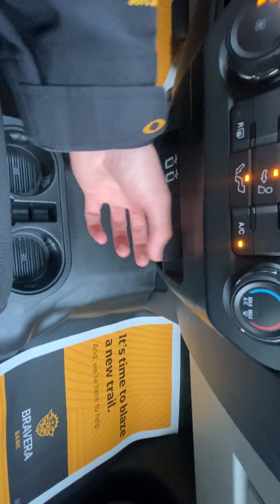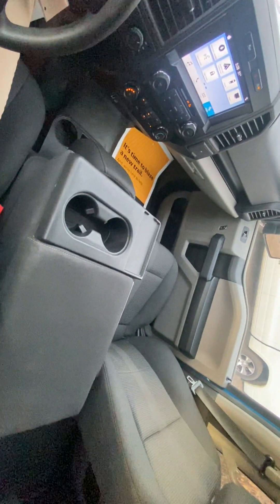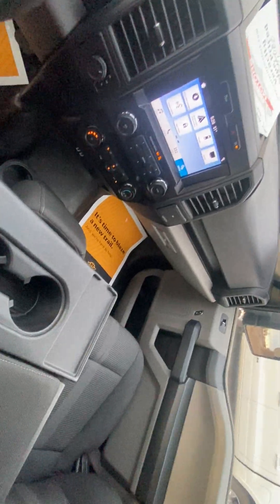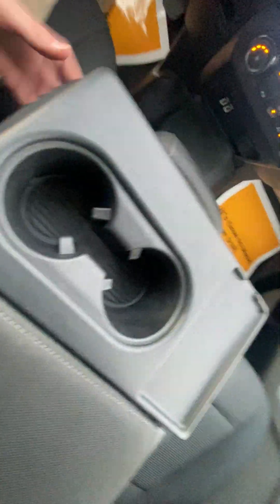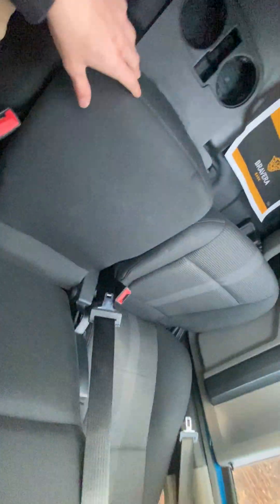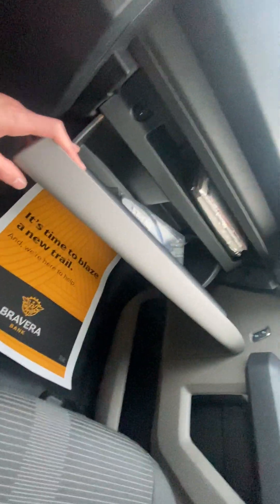12-volt outlet down below with double USBs and cup holders. You have an optional bench seat up front — if you need more storage space up front you can fold this up, with cup holders and a nice little phone or wallet holder. It pulls up and you also have storage down below. If you don't want the cup holders flipped out, you can flip that around and it clicks in. Glove compartment as well.